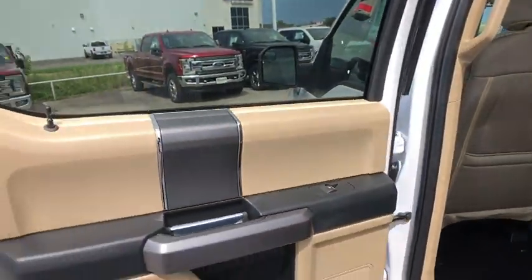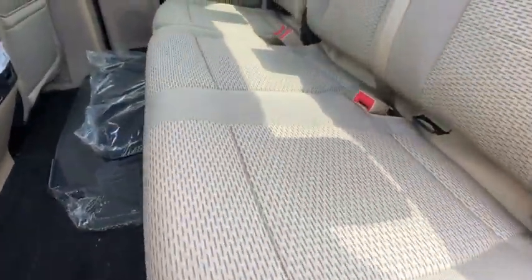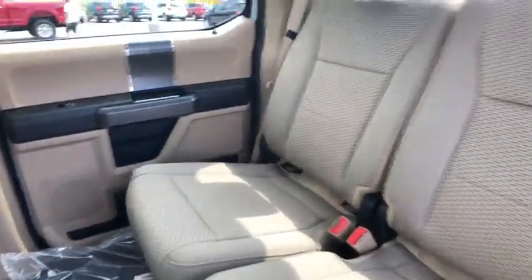Four-wheel drive, floor mats, cruise control, aluminum wheels, four-wheel disc brakes, AM FM stereo radio, power door locks, MP3 player, fog lamps.